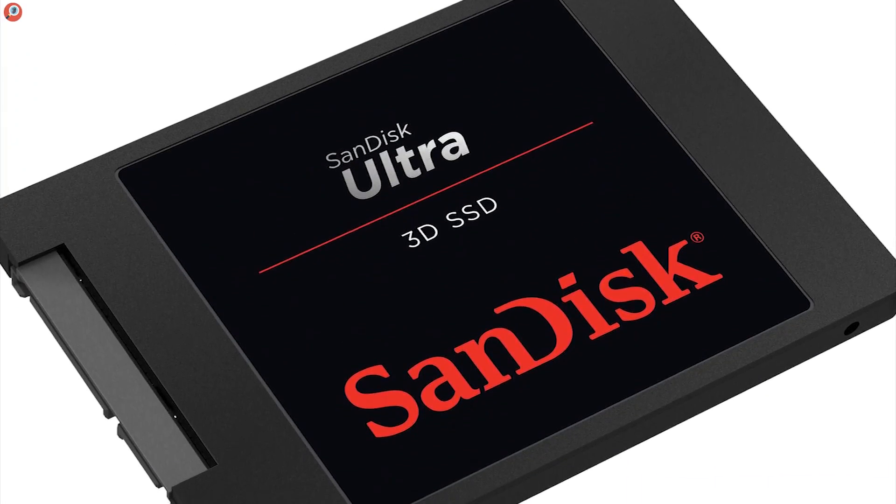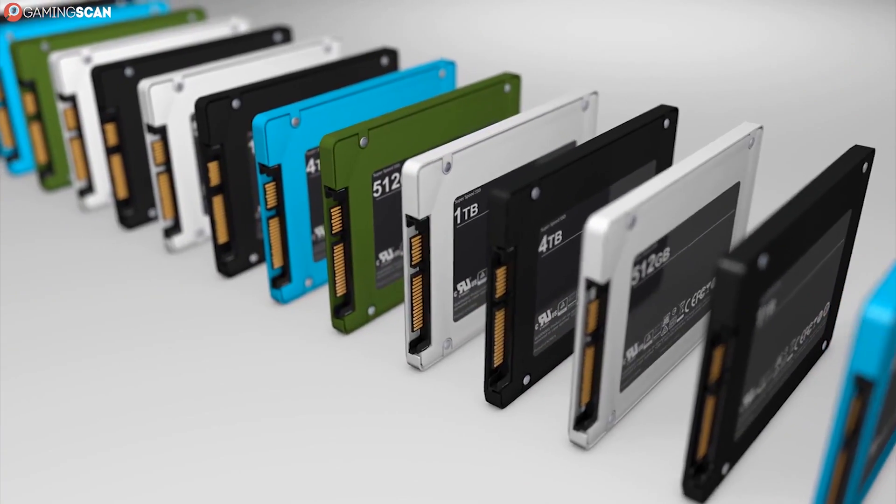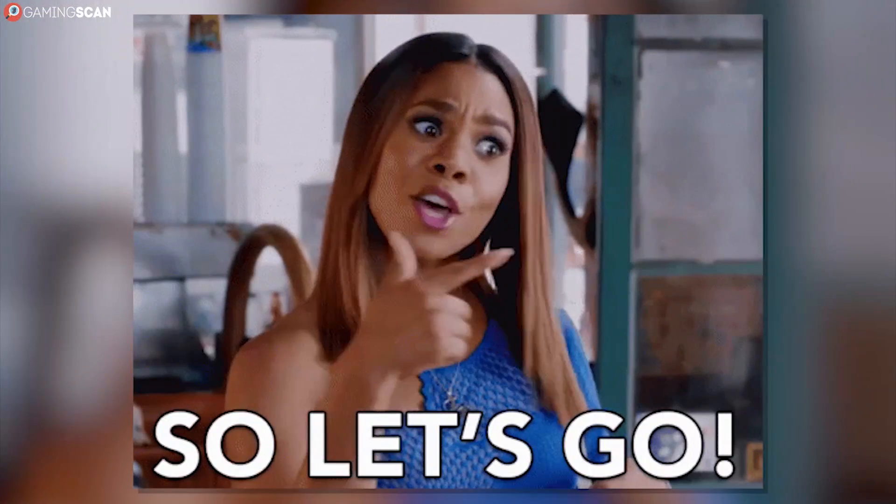And to make sure the SSD you'll be putting inside your PC is the best of the best, here's a list of the best models 2019 has to offer. So without any further ado, let's begin.